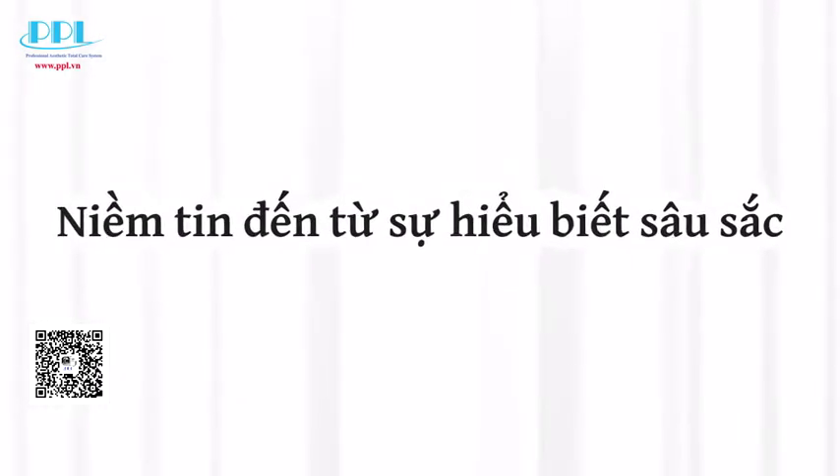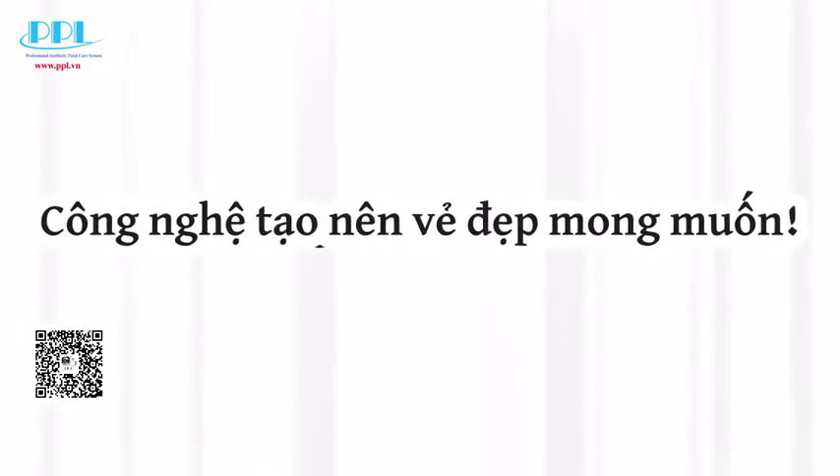Trust comes from well-understanding. Technology creates real beauty.